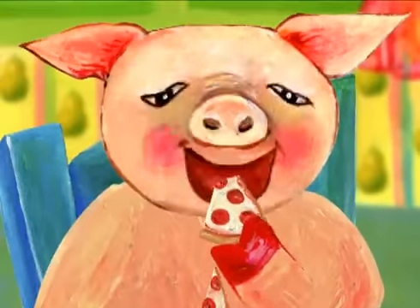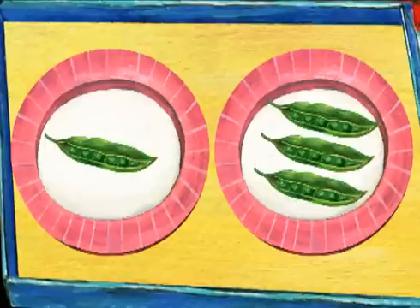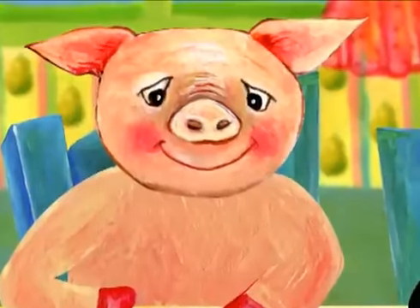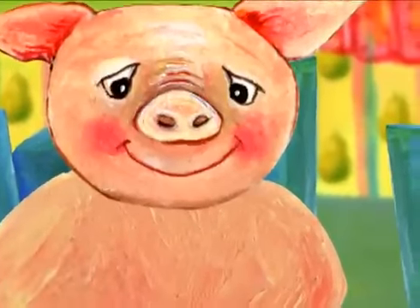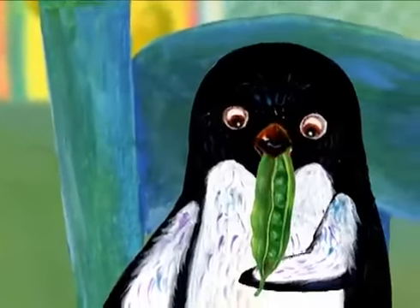The pig is eating two slices of pizza. Which plate is for the pig? Remember, the pig eats more. Yes, the pig eats three pea pods. And the penguin eats one pea pod.